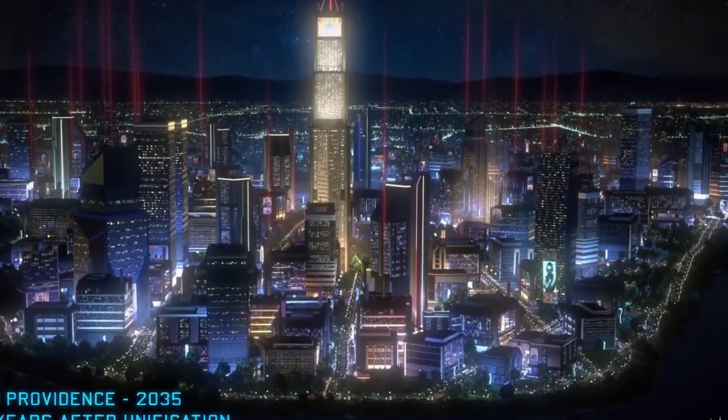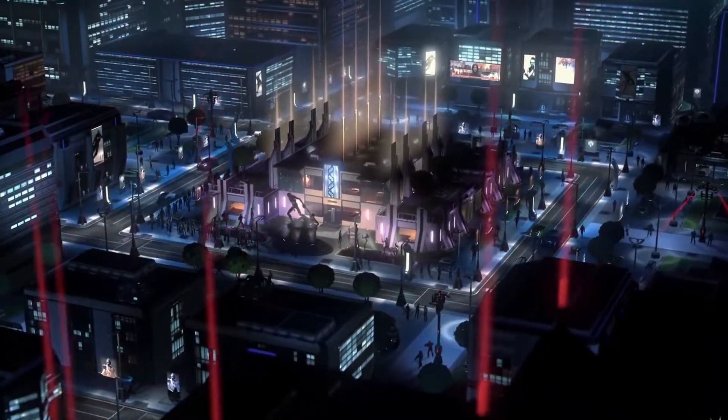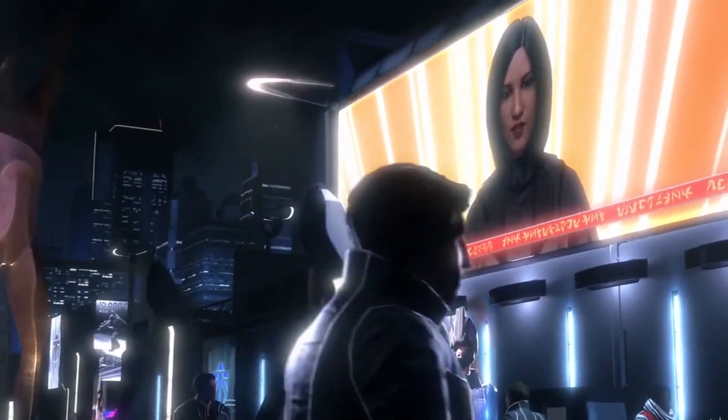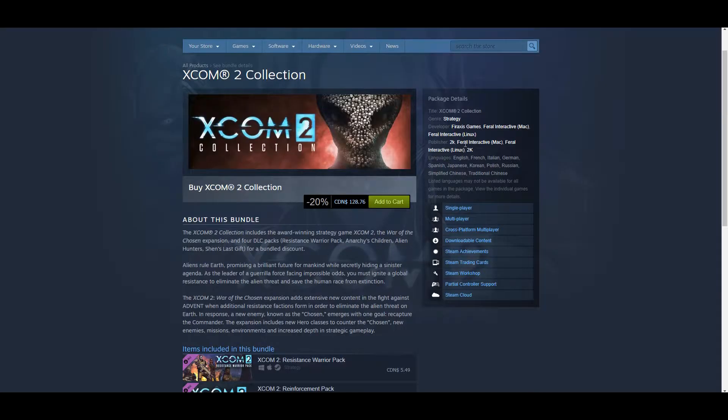Today's game — if you don't know about Chrono, they do a new game every single day, on a really good sale for 24 hours. Today's game is XCOM 2 Collection. This comes with XCOM 2, the base game, the War of the Chosen expansion, and four DLC packs. So if we pop over to Steam here,